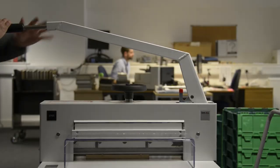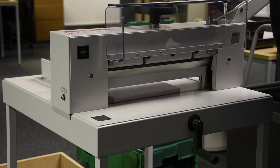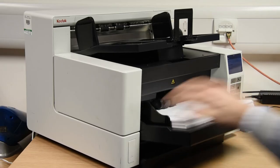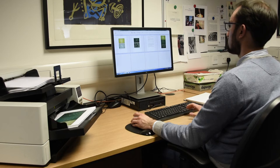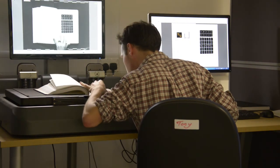The project has required a new approach to digitisation, one prioritising speed and throughput while still retaining a high level of quality. Approximately 8,000 of the PhDs exist in duplicate format. For these theses we cut the spines off and feed the pages through a Kodak document scanner. The remaining 8,000 theses exist as unique copies, and for these we digitise them using one of our specialist book scanners which have cradles to prevent damage to the book while they're scanned.